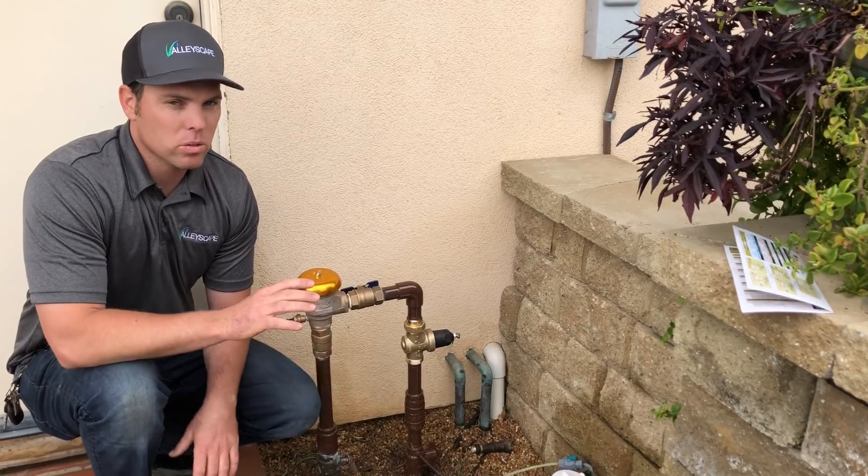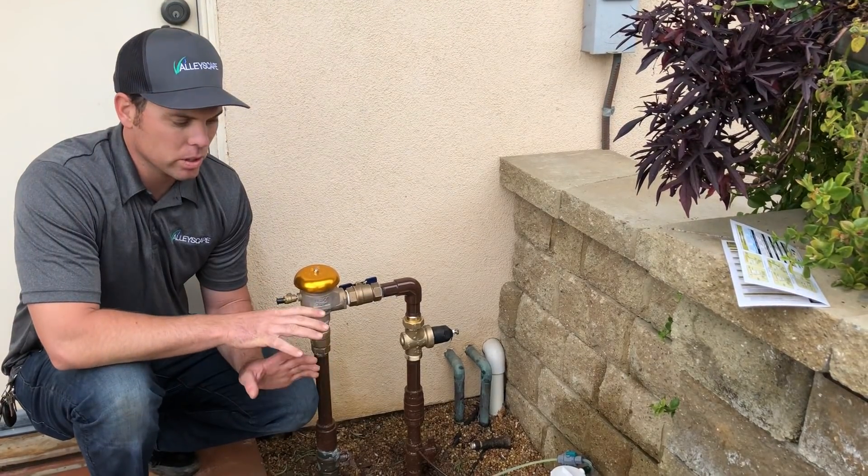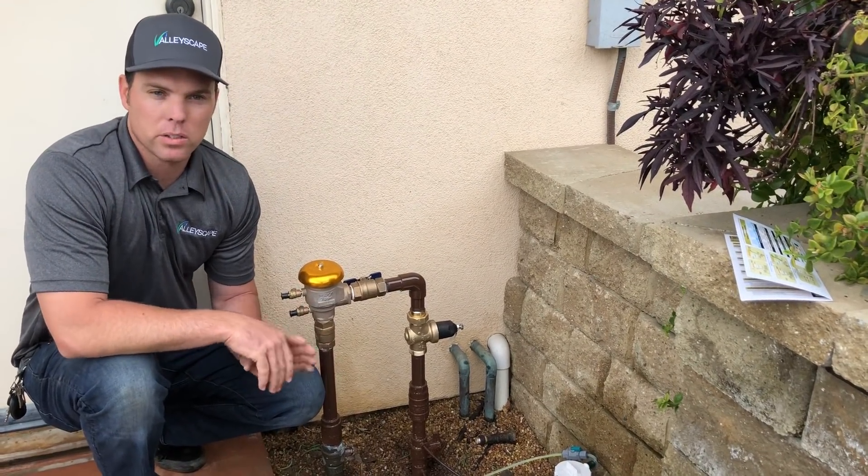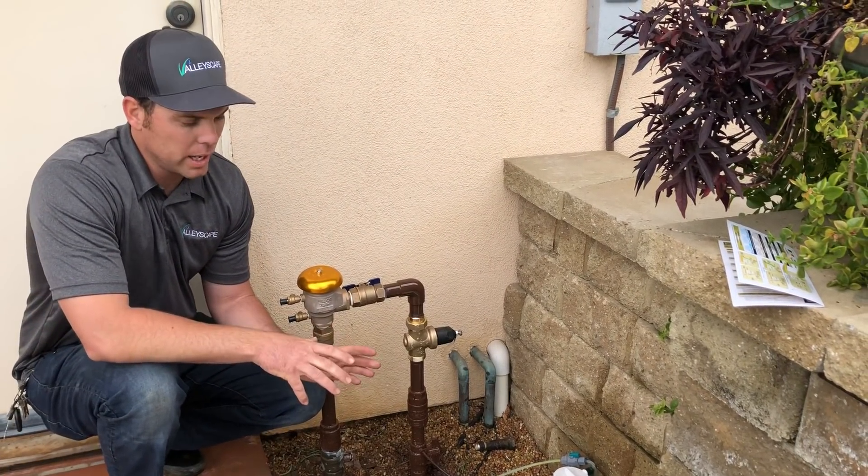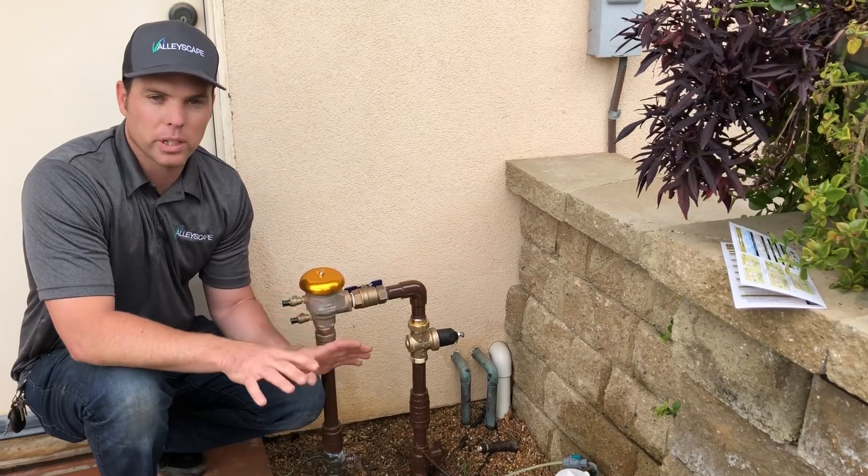This is much safer and also allows you to run organic fertilizers and other products that are intended to keep your yard looking as good as possible. You can also apply a gopher repellent through the irrigation system.